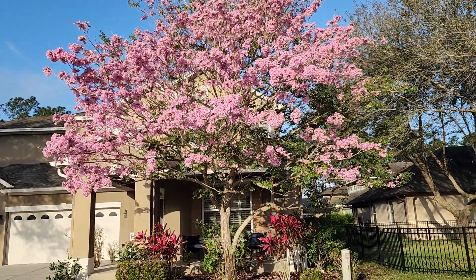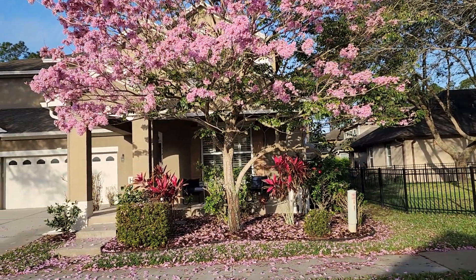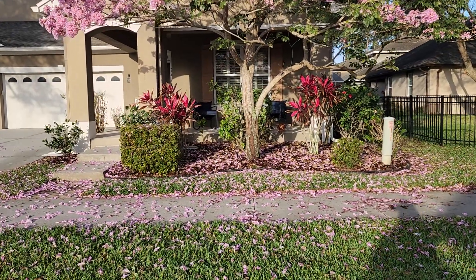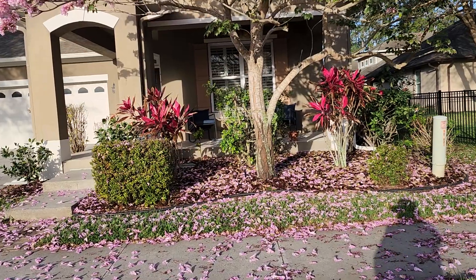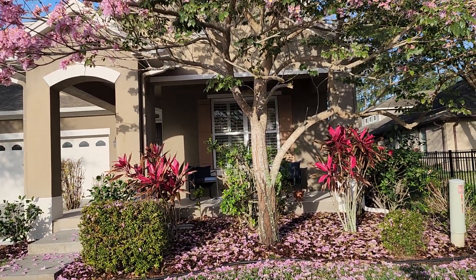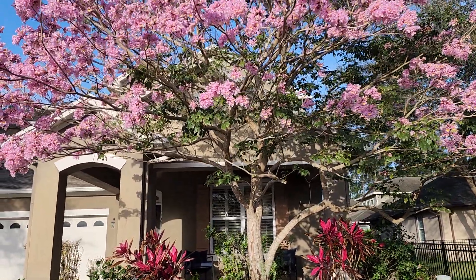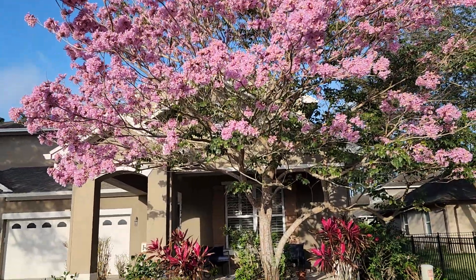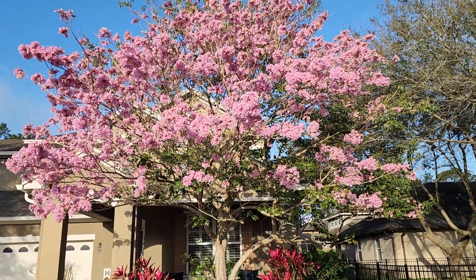The bark is also very interesting — the skin of the tree kind of peels back as it gets older. Now, the leaves are pretty but nothing exceptional. But when this tree is in its show stage, how can you argue with that beauty?